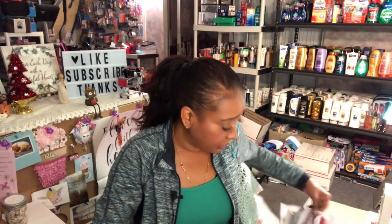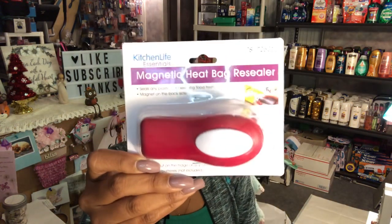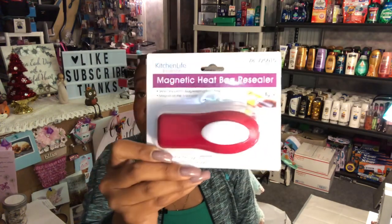I picked up scissors for my next coupon kit — I always forget either scissors or a calculator. I also found a magnetic heat bag resealer by Kitchen Life Essentials that seals any plastic bag to keep food fresh. It requires two AA batteries and has a magnet for the fridge. I've never tried this before but for 99 cents, why not?